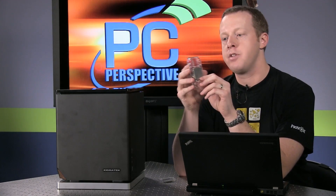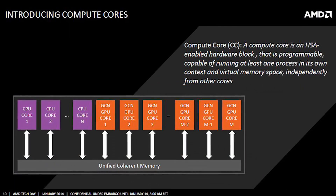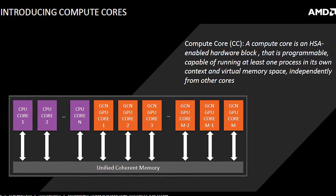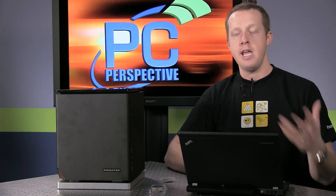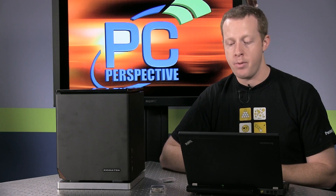They're doing things a little bit different this time around in how they spec out their parts. If you look up the A8-7600, it's going to be listed as a 10 compute unit processor. That means four CPU cores and six GPU cores. The definition of a GPU core AMD has created is based around their GCN architecture — so this has six GPU cores with 64 stream processors each, for a total of 384 stream processors. The higher end 7850K actually has 12 compute cores: four CPU cores and eight GPU cores for 512 stream processors.